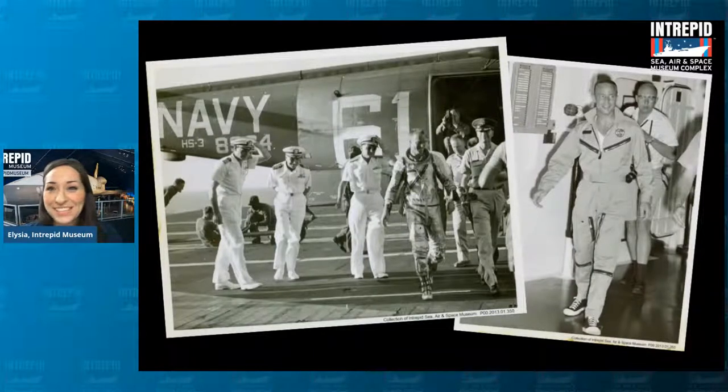A very momentous occasion, of course. And on the right there, there he is walking around inside of our ship — and I always love to point out he's wearing a really cool pair of Converse there too. Ladies and gentlemen, this is the reason why we are a space museum. The Intrepid played a very important role in retrieving astronauts and their capsules after they returned from outer space.